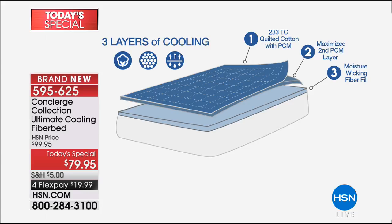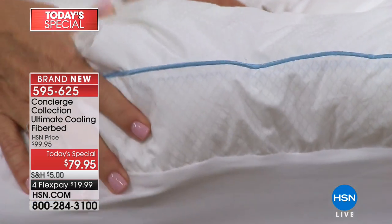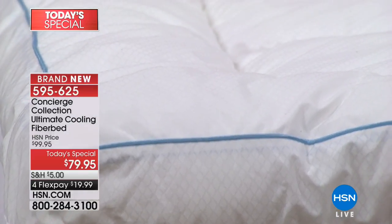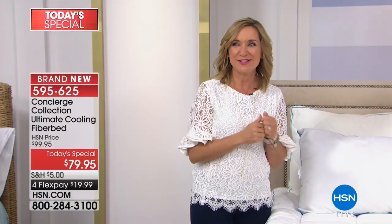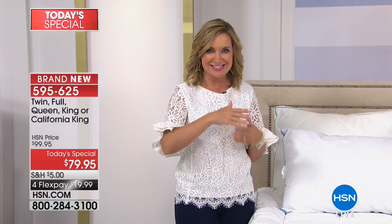When we first introduced this, we gave you one layer of phase-changing. This is two complete layers — the top layer closest to your skin, and that layer underneath which is maximized phase-changing material, which you can actually see through the cover. And then the fill itself is moisture-wicking, which pulls any perspiration or moisture away from your body. These are the features and technologies you're seeing in some of the most expensive mattresses on the market. So if you've been shopping for them and looking at the price tag, why not get this home and try it? It can take the mattress you're in and extend its life. And if your mattress is old, it also protects you from your mattress.